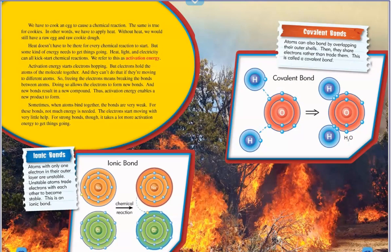We have to cook an egg to cause a chemical reaction. The same is true for cookies — in other words, we have to apply heat. Without heat, we would still have a raw egg and raw cookie dough. Heat doesn't have to be there for every chemical reaction to start, but some kind of energy needs to keep things going. Heat, light, and electricity can all kick-start chemical reactions. We refer to this as activation energy.